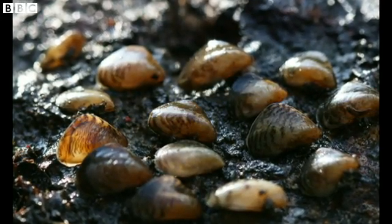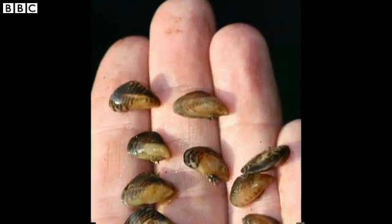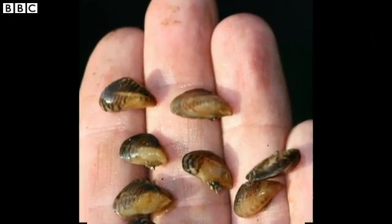They don't look like much, but these tiny quagga mussels are potential killers, able to foul our waters and smother native species.